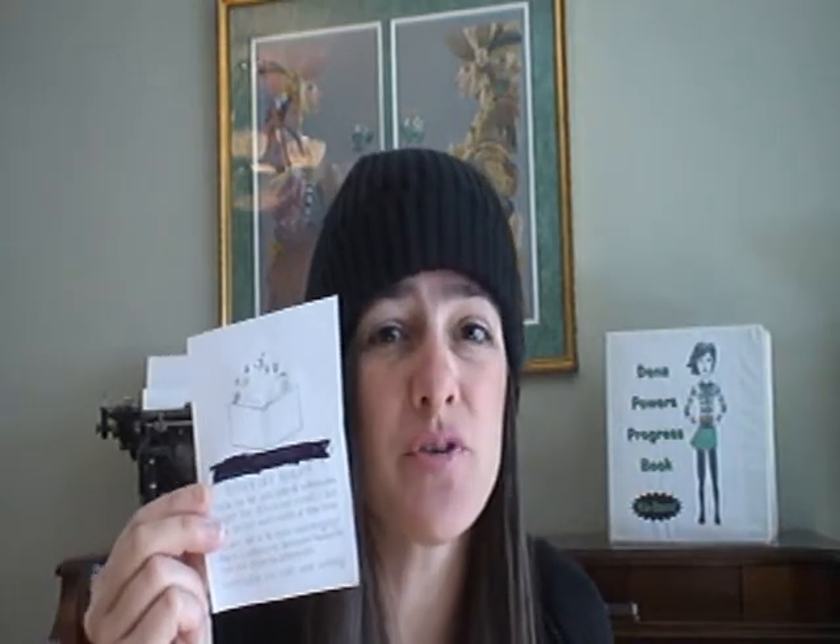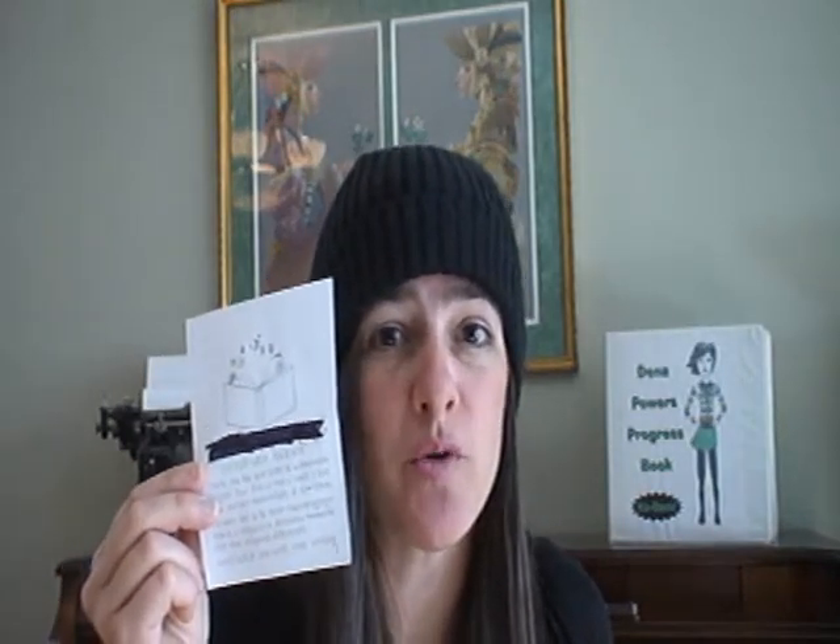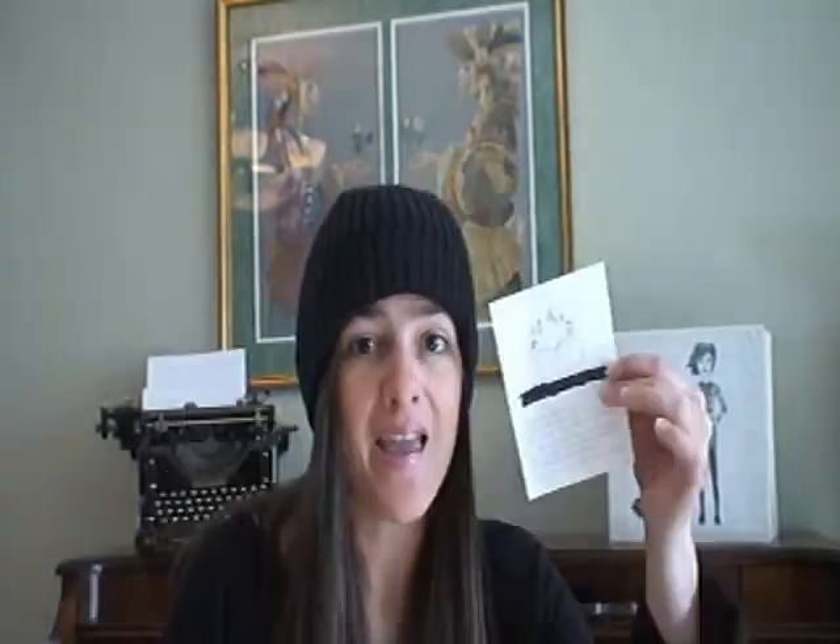Rejection letters come in all shapes and sizes. This is the postcard rejection. These are impersonal form rejections that make you wonder if they even read your entire letter — and you're not even worth an entire page.